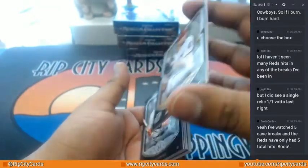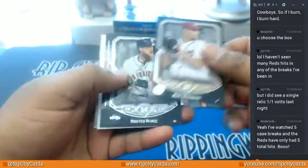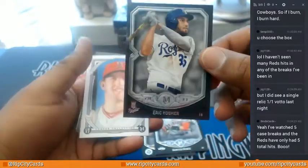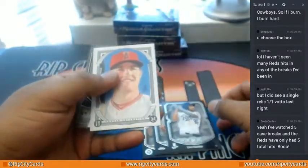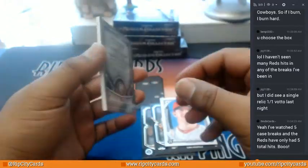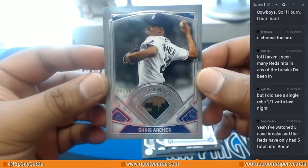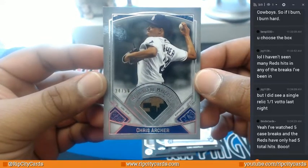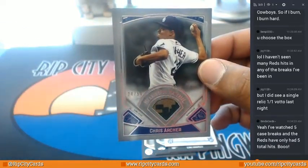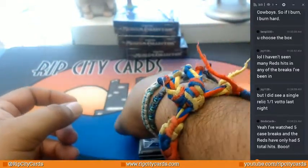Let's find out. So we have Scherzer Nationals, Pence Giants, Hosmer Royals, a canvas collection of Mike Trout, and the meaningful material relic — camo, three color camo, 24 to 50, Chris Archer. Alright, that was the first mini.